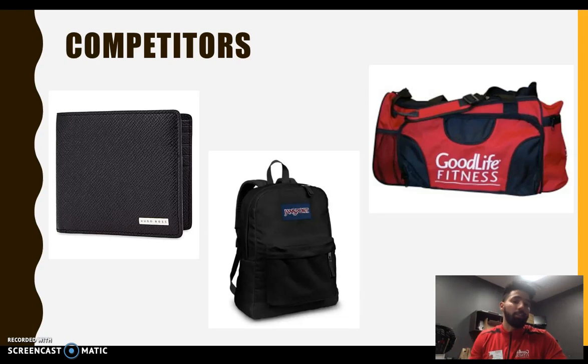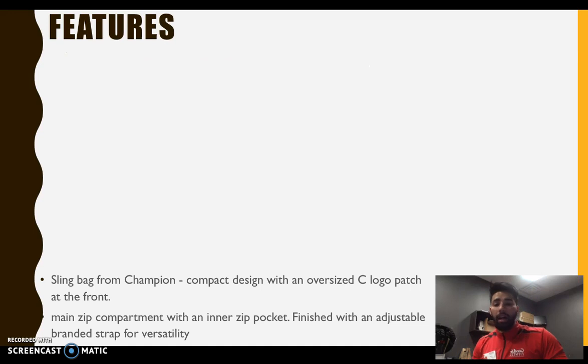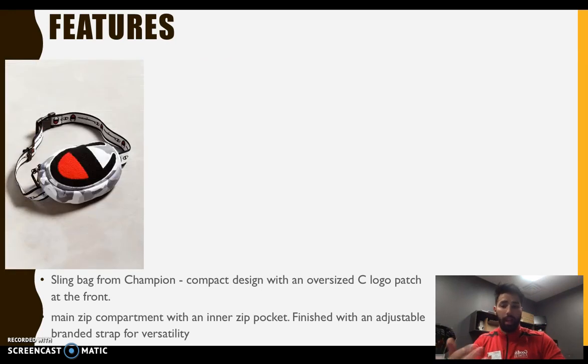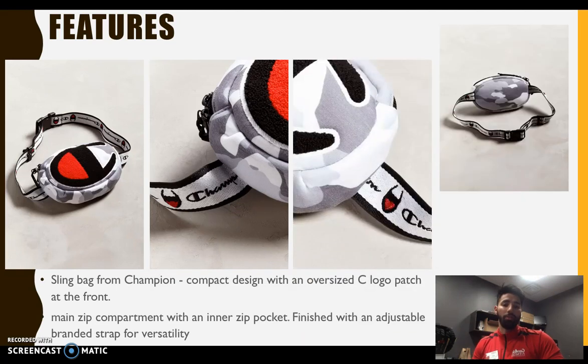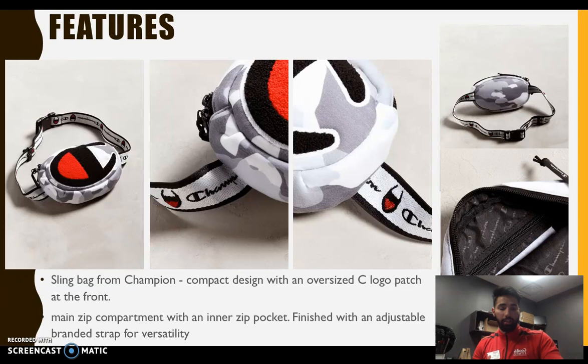The features of the Champion sling bag — this is the original Champion fanny pack that was released. It has a compact design with an oversized Champion logo patch at the front. You'll notice the army style they have going on. It has a main zip compartment with an inner zipper pocket, finished with adjustable straps so you can adjust how you want to wear it — over your shoulder or in the original fanny pack style. Inside the fanny pack there's an inner zipper that can hold coins, credit cards, or other important things so they don't bounce around.